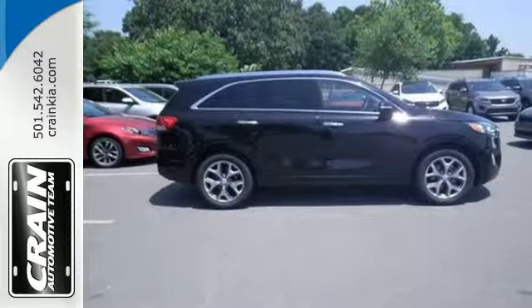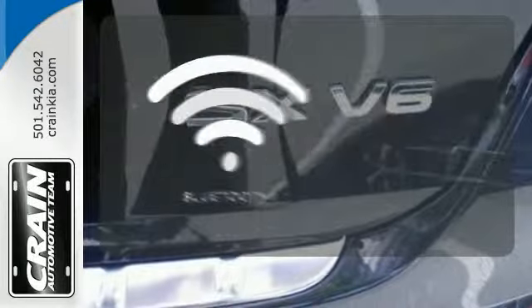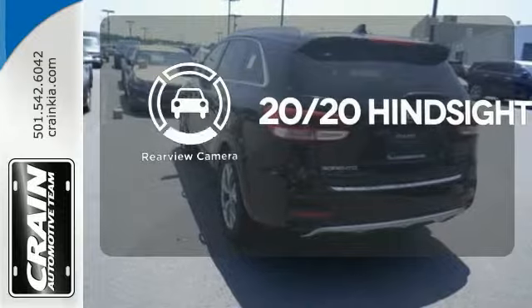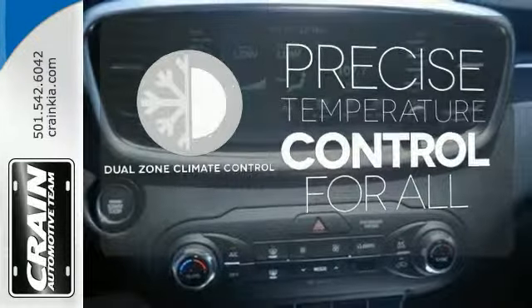It also takes care of passenger safety with advanced airbags and vehicle stability management. You don't have to put your life on hold when you have Bluetooth. See objects previously out of sight with the rear view camera. No one will complain about the temperature with the dual zone climate control.